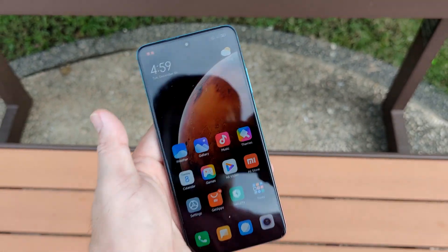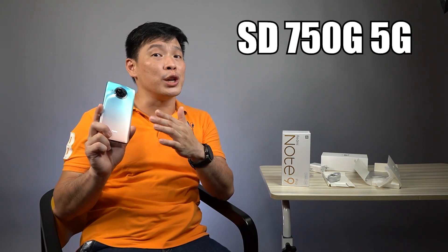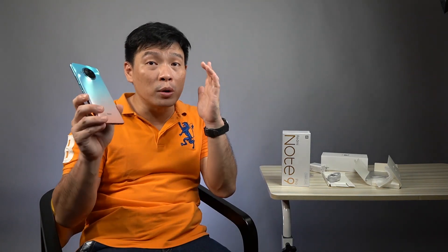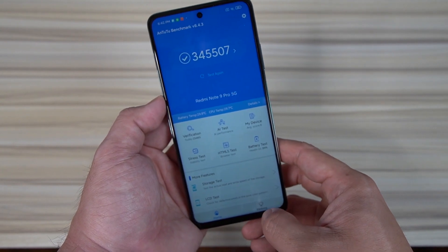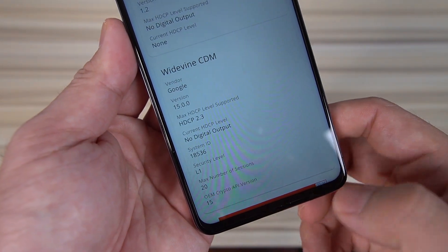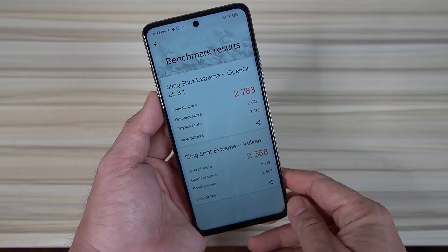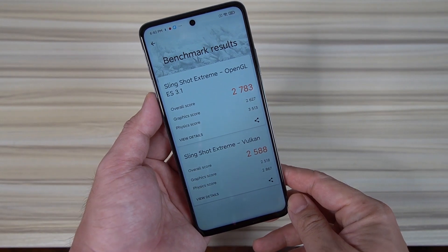It's a 16MP front shooter. Now let's dig a little deeper into the specs. This phone has a Snapdragon 750G, a 5G-capable 8-nanometer processor — one of the latest chips from Qualcomm, also present in the Mi 10T Lite 5G. Checking Antutu benchmark, it scored 345,000 points, almost the same as the Mi 10T Lite. Looking at DRM info, this phone has Widevine Level 1 security, meaning you can watch HD content. On Geekbench it scored 658 single-core and 2017 multi-core.